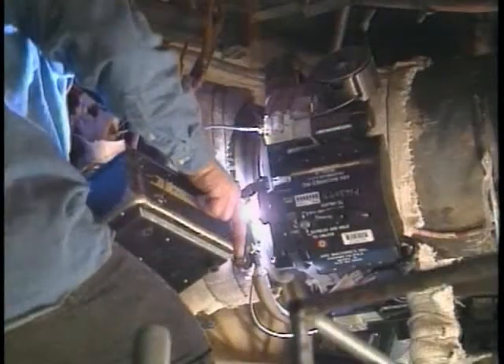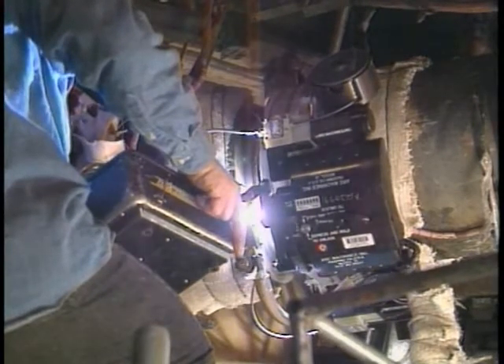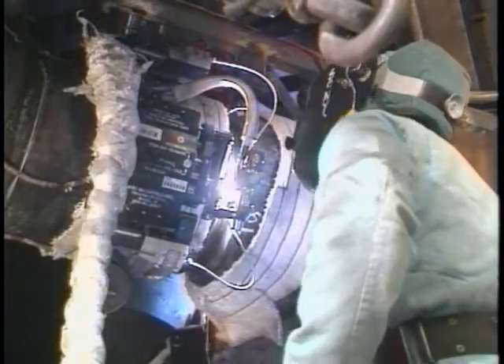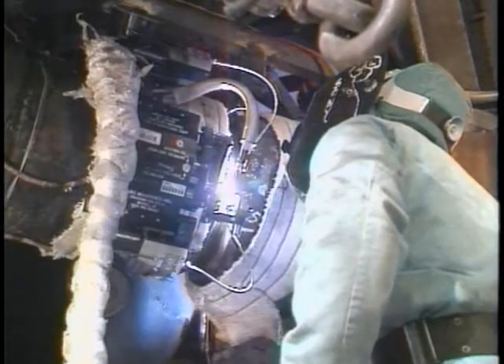Right now, if welders were up there manually welding, they'd be exposed to 550 degrees constantly. We'd be using two welders per joint. We're using one welder right now per joint. And everything's coming out real nice.